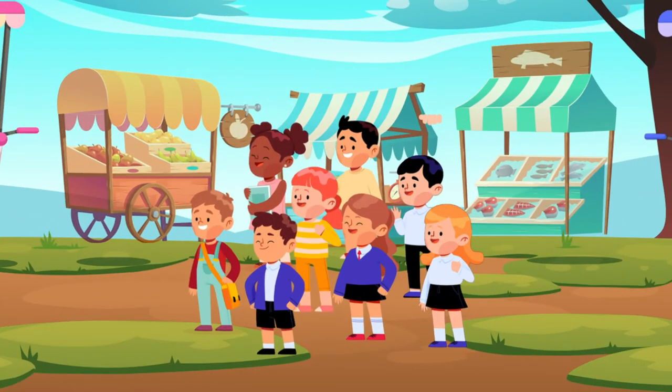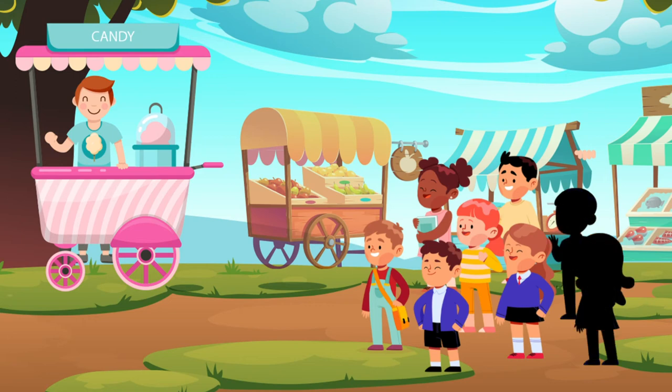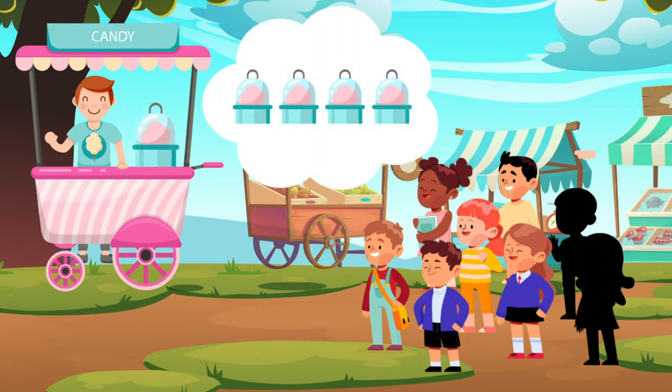Eight kids go on a day trip to a fun fair. Six of them have their eyes set on the big strawberry candy. They run to vendor A asking for the candy. Vendor A has four strawberry candies.